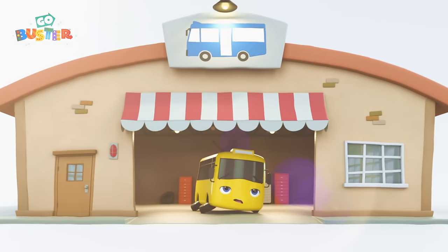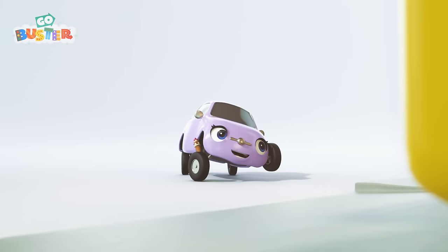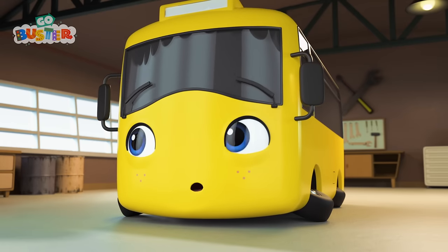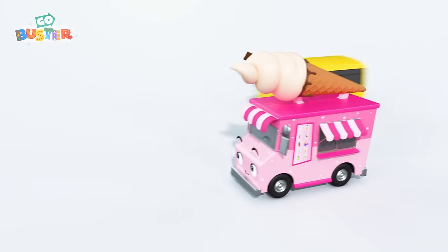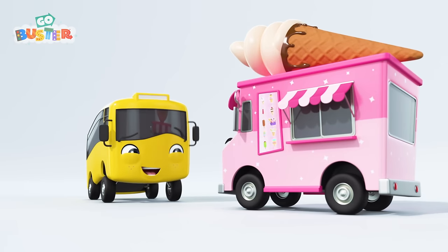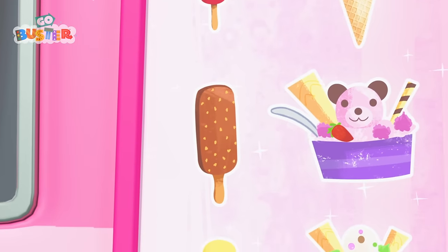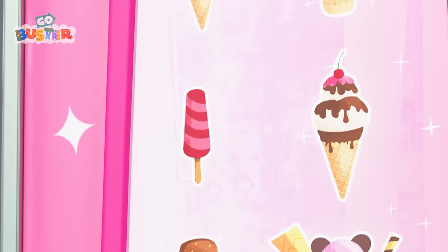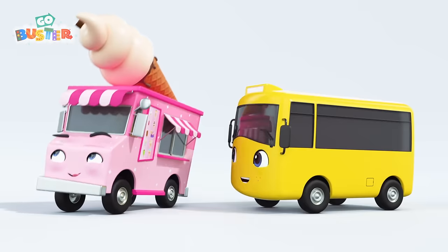I think Buster is feeling a little hot! Hey, look! Scout has the right idea! An ice cream will cool you down, Buster! And it looks delicious! Do you hear that, Buster? It sounds like Iggy! The ice cream van! Hey there, Iggy! Buster wants an ice cream! Look at all the different flavors! Chocolate chip! Vanilla sprinkles! Triple-towered scoop! Raspberry swirl! Strawberry and vanilla with chocolate sauce! Looks like Buster has made his choice!